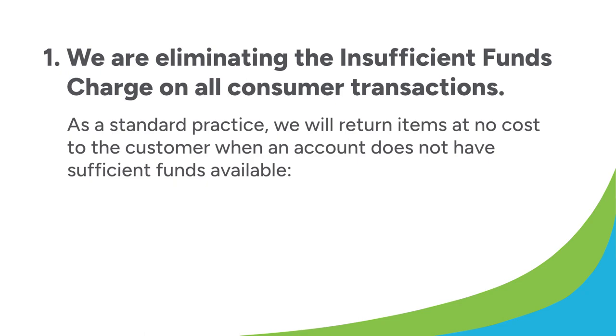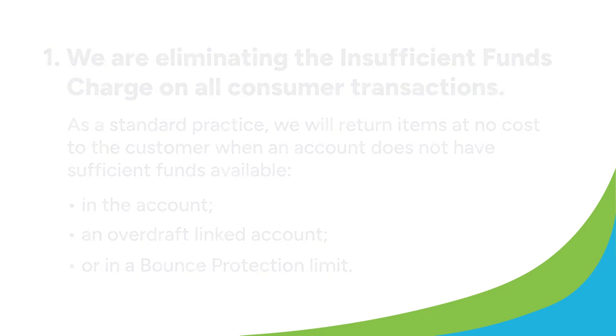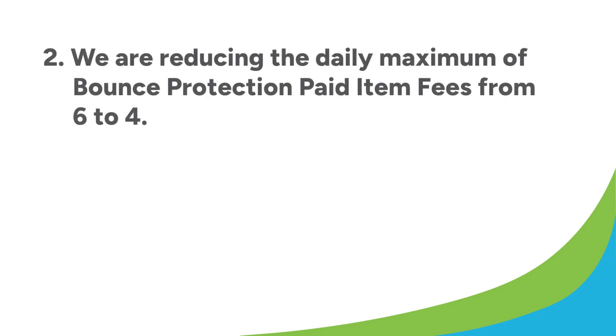As a standard practice, we will return items at no cost to the customer when an account does not have sufficient funds available in the account, an overdraft linked account, or in a bounce protection limit. Second, we are reducing the daily maximum of bounce protection paid item fees from six to four.